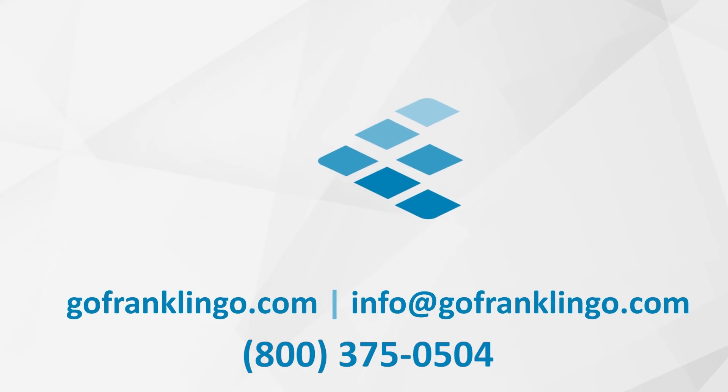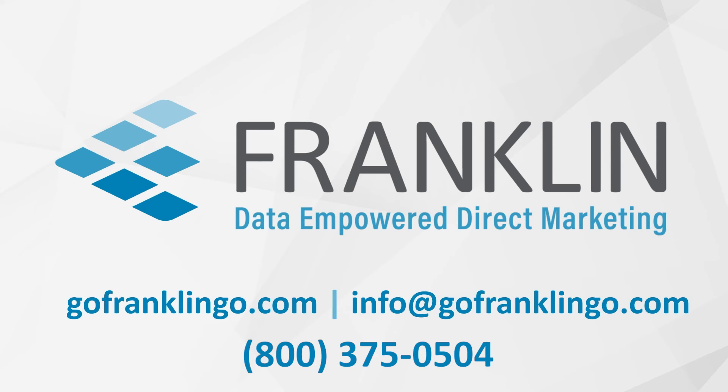I'm always preaching that the data is only as good as what you do with it, and I think it's never been more applicable than it is with return and undeliverable mail. If you have any questions at all about returned or undeliverable mail or our ACS service, please give us a call at 800-375-0504 or email us at info@GoFranklinGo.com. Take care and thanks for watching.